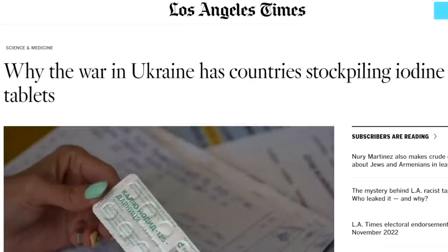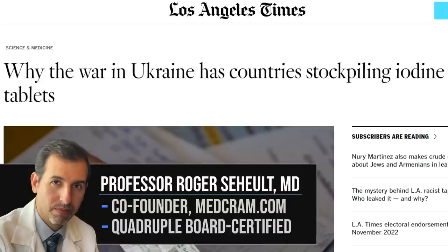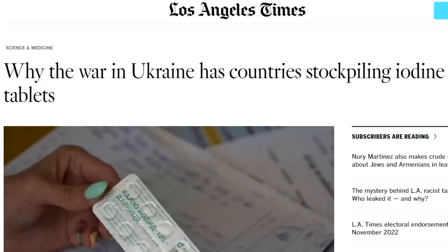Welcome to another MedCram lecture. Today we're going to talk about iodine and why countries are stockpiling it. That has to do with the fact that we may be having some nuclear fallout, either from a reactor or a nuclear weapon that gets deployed. There's going to be radiation associated with that, and we're going to talk about why iodine may be beneficial in just one area of radiation toxicity.